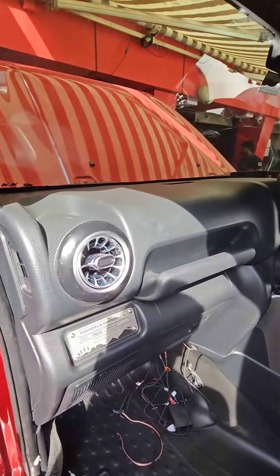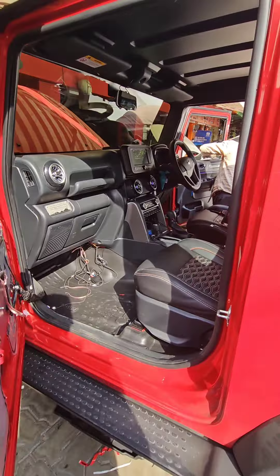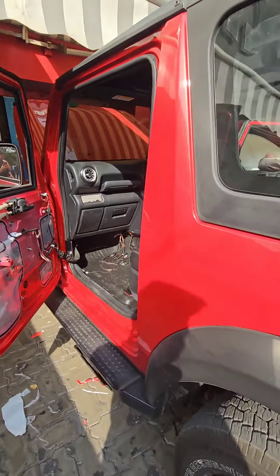We have got this Mahindra Thar over here. We have got G-Wagon AC vents, floor mats, seat covers, ambience on the doors, and an audio upgrade.